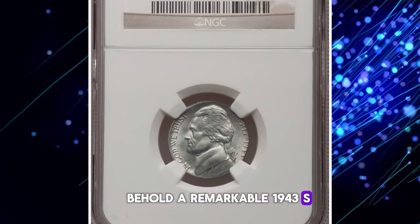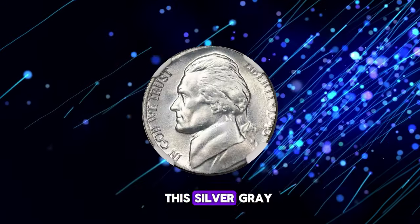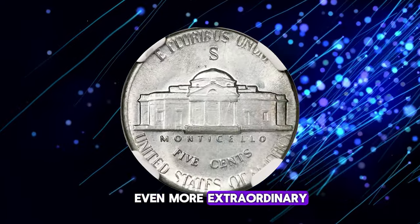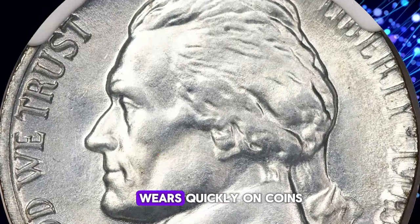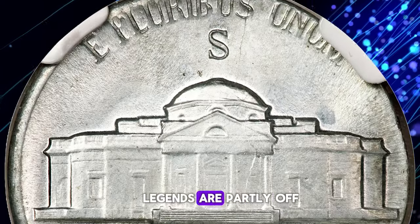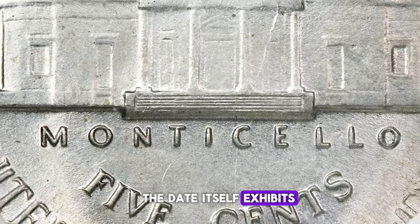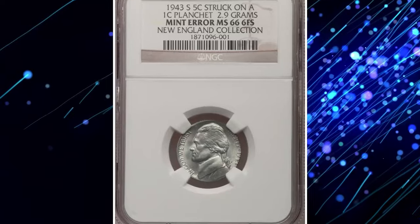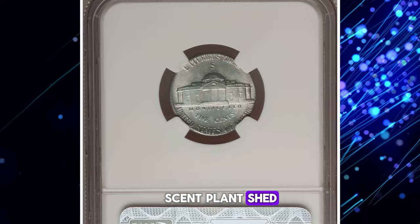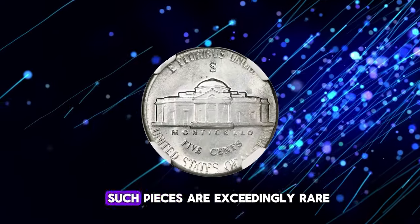Behold a remarkable 1943-S nickel struck on a steel cent planchette — a true numismatic marvel. Graded Mint State 66 by NGC, this silver-gray premium gem dazzles with coruscating luster and remains essentially pristine. What makes this piece even more extraordinary is its remarkable detail on the steps, a feature that often wears quickly on coins due to circulation. Slightly uncentered, with a full rim at 9 o'clock on each side while the right-side legends are partly off the flan, this coin's composition tells a fascinating story. The date itself exhibits metal flow toward the edge, a characteristic of a wrong planchette error. The undersized flan could not completely fill the dies, resulting in this unique error — a combination of a steel cent planchette struck with nickel dies. Steel cents were only struck in 1943, and aside from a handful of wrong planchette errors, such pieces are exceedingly rare.